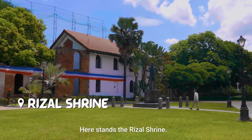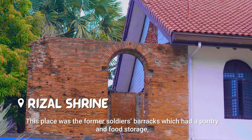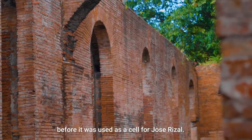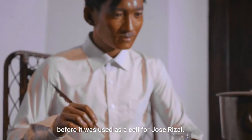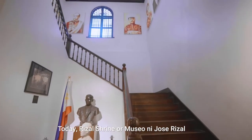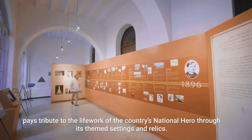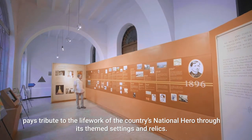Here stands the Rizal Shrine. This place was the former soldier's barracks which had a pantry and food storage before it was used as a cell for Jose Rizal. Today, Rizal Shrine, or Museo ni Jose Rizal, pays tribute to the life and work of the country's national hero through its themed settings and relics.